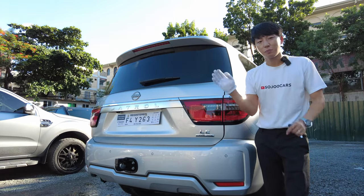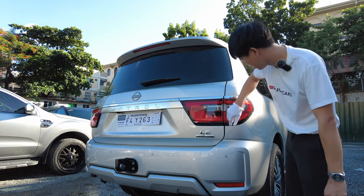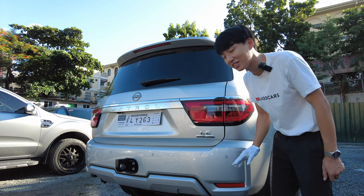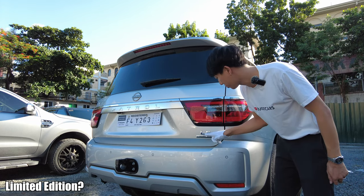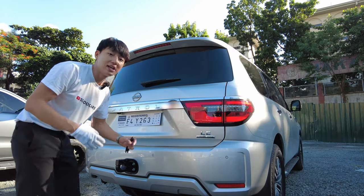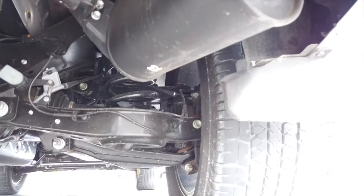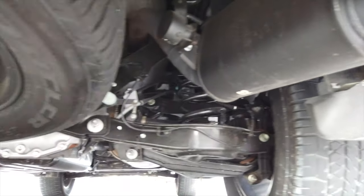The rear end of the Patrol looks beautiful, looks huge. Everything's so big. LE — what does LE mean? Luxury executive? Because VL is 'very luxurious.' Obviously, this one has sensors all around, cameras all around, a huge muffler, and a full-size spare wheel underneath.